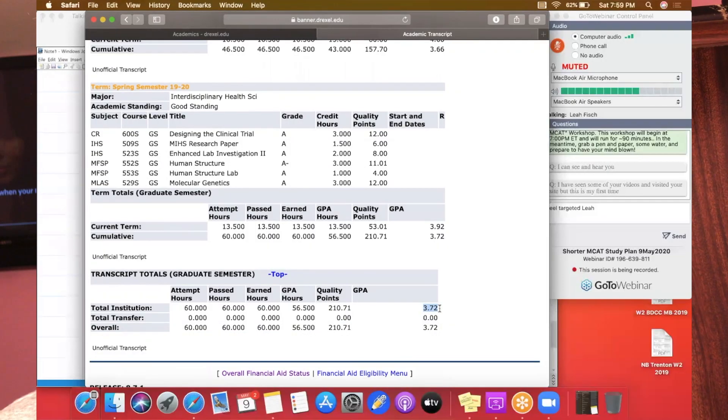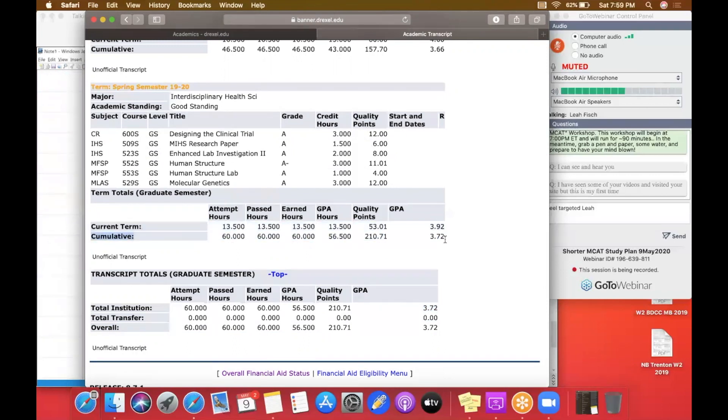Hello everyone and welcome back to my channel. Today I would like to talk to you about school and how I went from a 2.9 undergraduate GPA to a 3.7 graduate cumulative GPA.